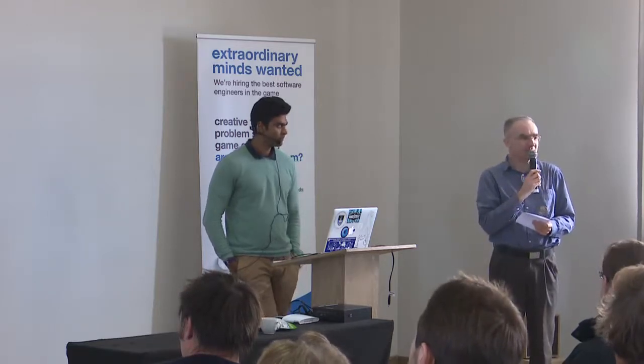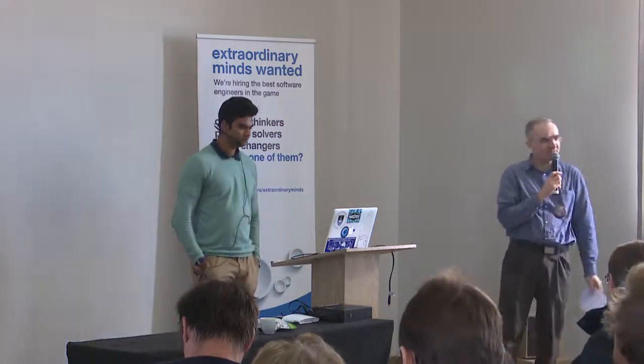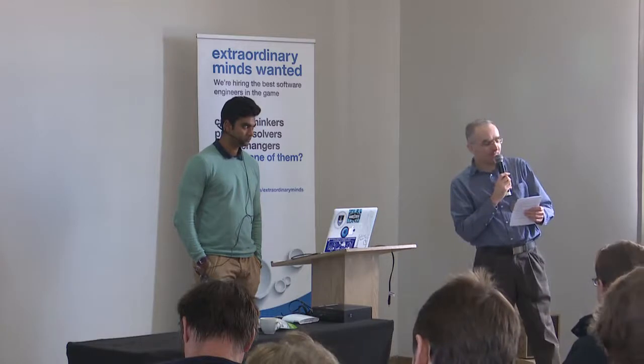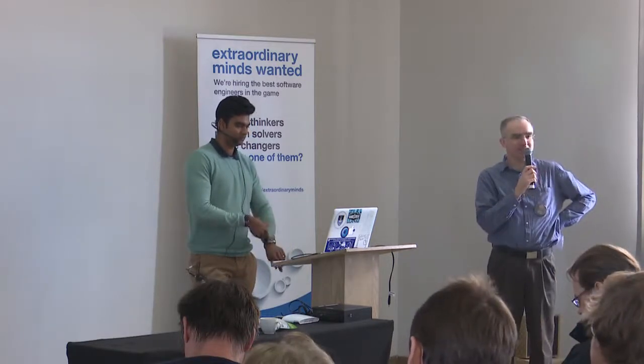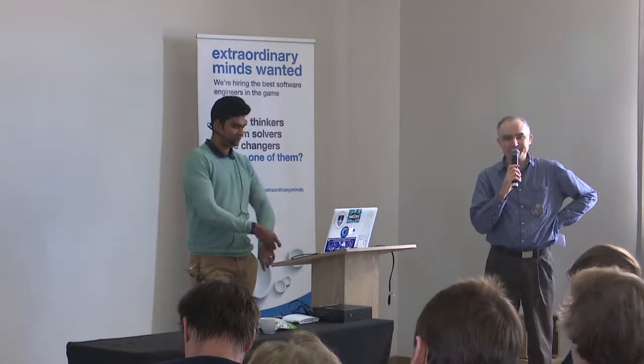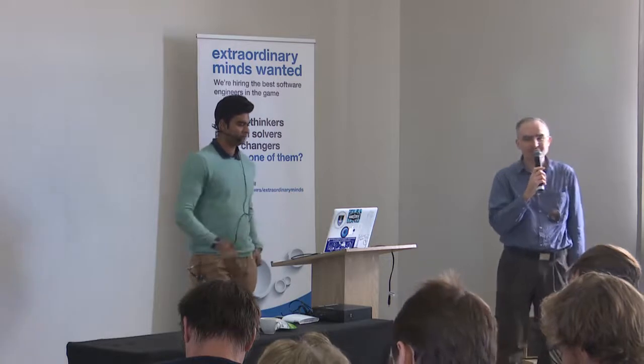Of course, big science also means big data, hence the data intensive part. Brad completed his PhD at UCT, then a postdoc in the Netherlands before rejoining UCT as a lecturer. Brad is going to be talking about the use of Jupyter notebooks for radio astronomy research.